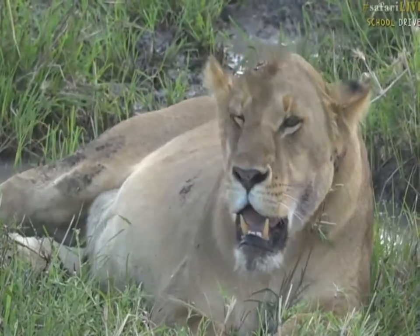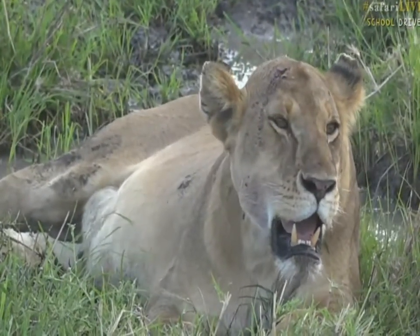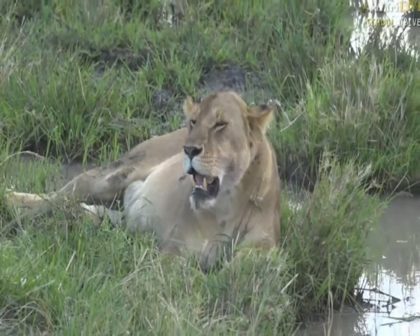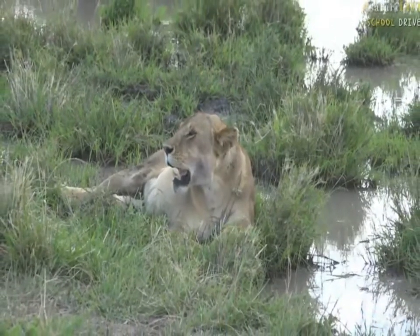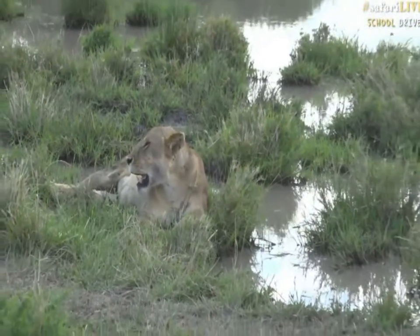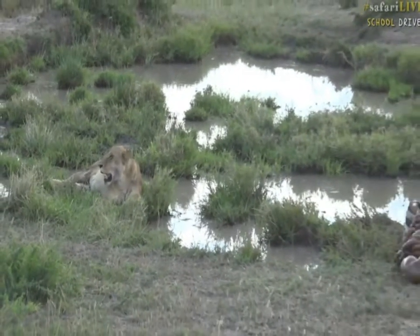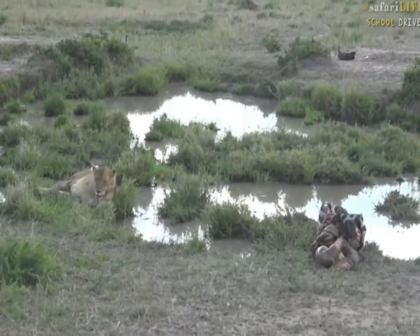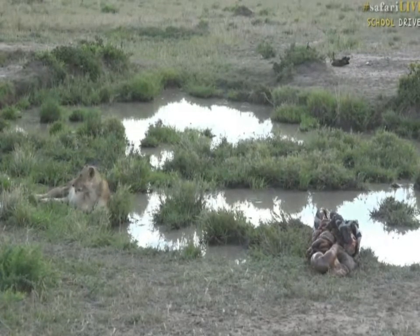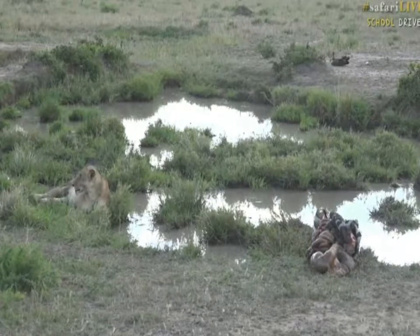Now I'm going to show you something quite disgusting, and for those of you who are squeamish or perhaps quite young, don't worry — what we're going to show you is part of nature. What we're going to do now is just swing across to the right-hand side and we'll show you why she's panting. She's very full — they ate a zebra last night. There it is. What you can see there is the insides of the zebra.